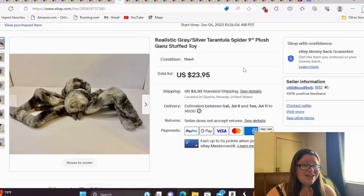This is a realistic gray and silver tarantula spider — a nine-inch plush by Ganz — and it sold for full asking of $24 and is going to Europe. I think I paid 50 cents or a dollar for him. Anytime you can sell a plush for $24, it's an exciting day because they're so easy to ship and photograph.